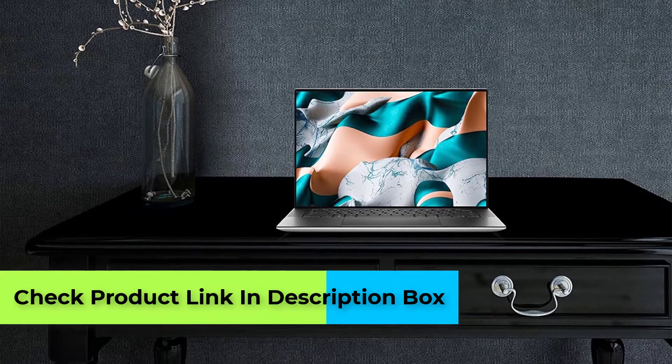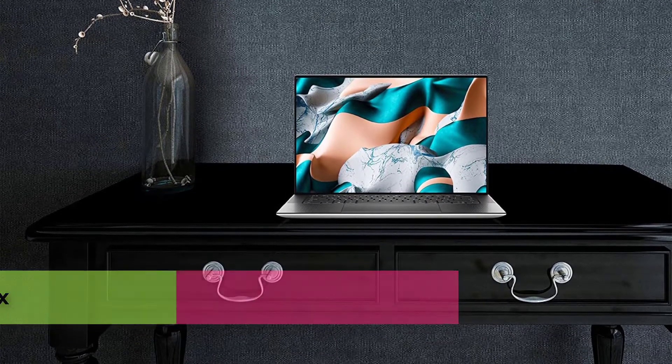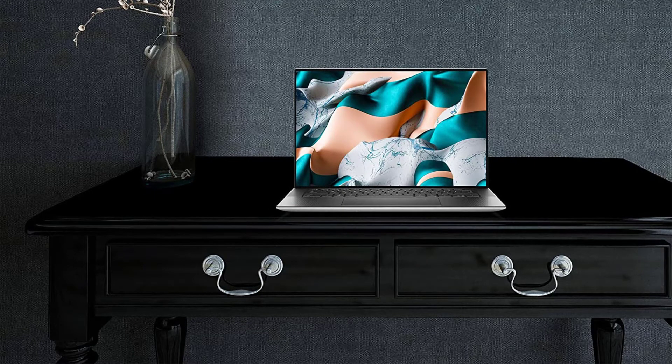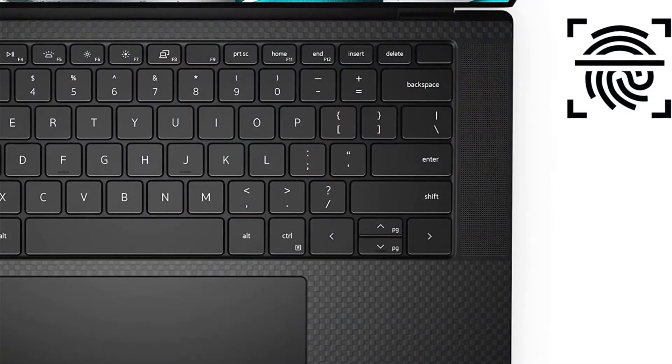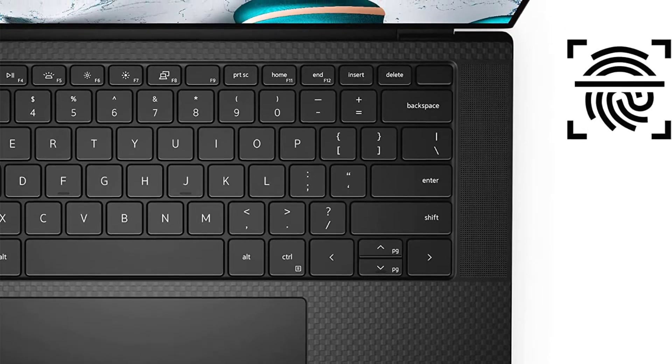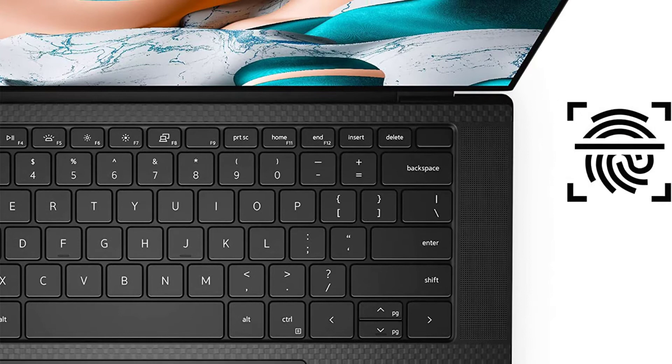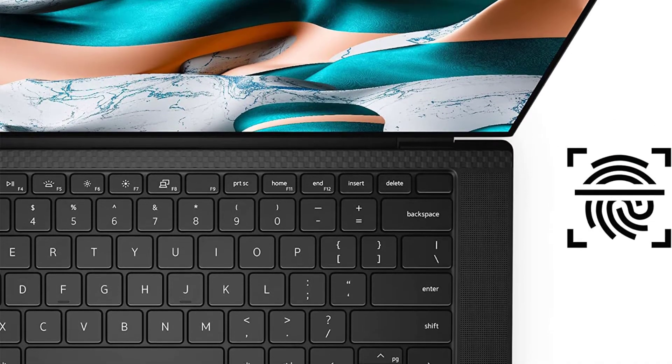It is a perfect laptop for creative people, video and photo editors, multimedia whizzes, and engineers. The Intel Core i7 10th Gen processor is capable of handling heavy workloads. It is a powerhouse packed with a powerful stock of processing power.